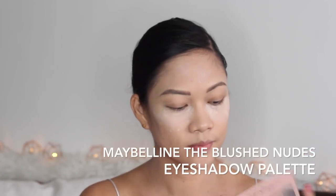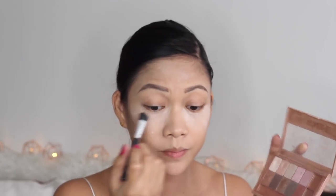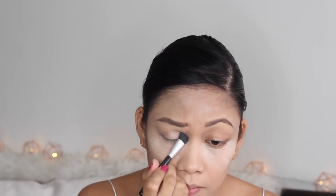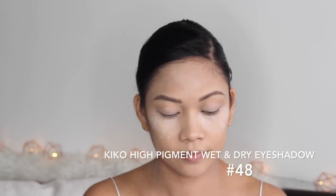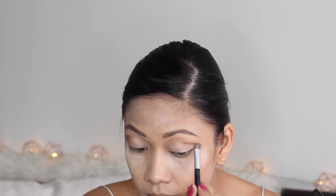Now let's go for the eye makeup. I like using the Maybelline Blush Nudes eyeshadow palette. For the base I use the shimmery white shade — just a basic eye makeup because I want to emphasize the lips in this look. On the outer corner I use a brown eyeshadow from Kiko, applied this way because it complements my chinita eyes. This eyeshadow is highly pigmented — I just blend it all out.